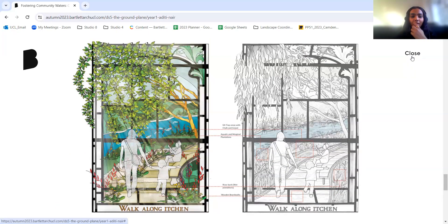Aditi also mentions she is a student ambassador, and if anyone has questions regarding design, the application process, or if you're getting stuck, you can chat with her — she'll drop a link in the chat box for anyone interested.